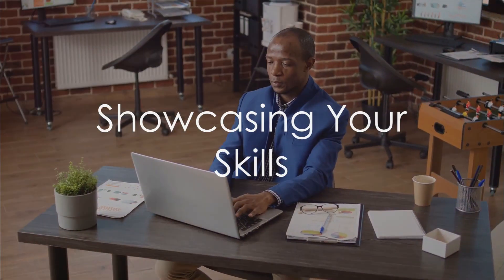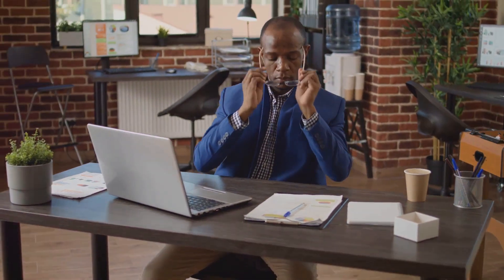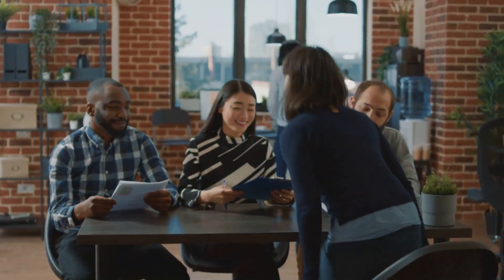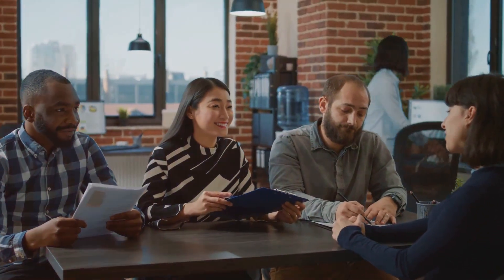Then, it's time to spotlight your skills. This section should be a curated selection of your abilities that are most relevant to the job you're applying for. Use specific examples to demonstrate these skills. If you're applying for a managerial role, for instance, you might highlight a time when you led a team to success on a challenging project.